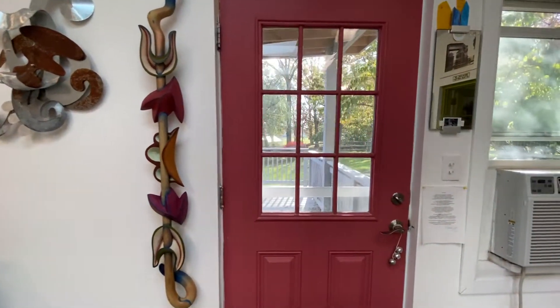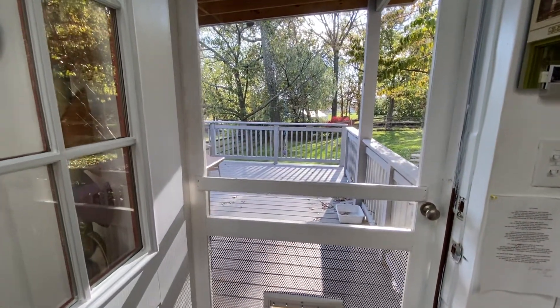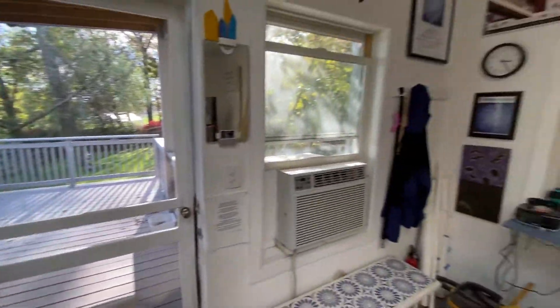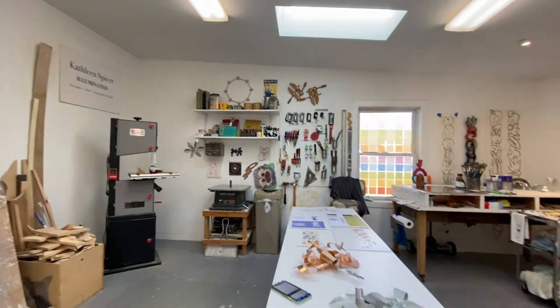And then the door that leads to outside, where my dog will probably come running when she hears the door open. Anyway, thanks for visiting. Anytime you want to stop by, just let me know. I'll be happy to see you. Bye!